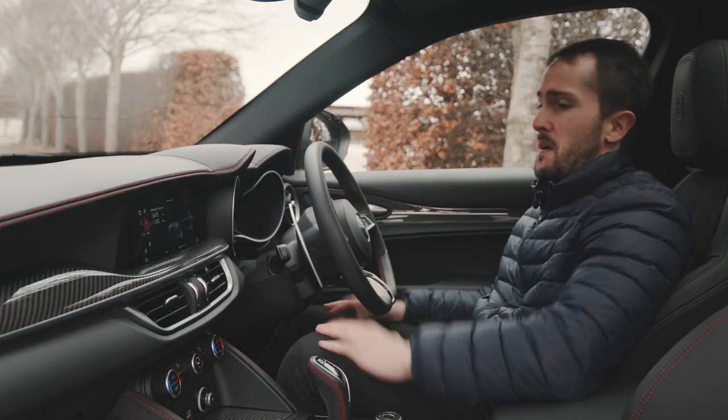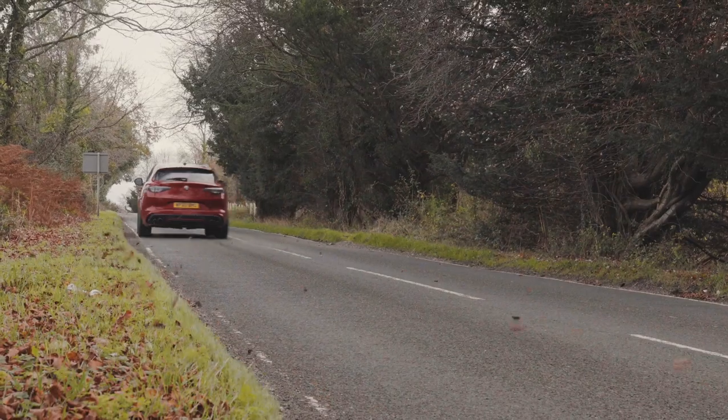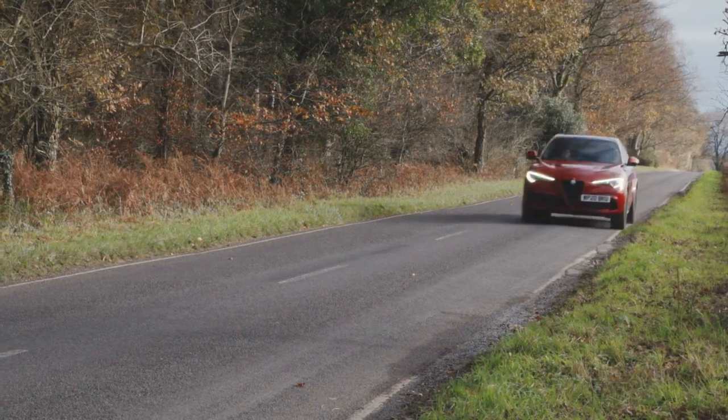There are even what Alfa calls performance pages where you can measure your 0-to-60 times. Anyway, I've talked about the infotainment system, I've been an adult — let's make some noise. The tech makes this a better car to live with day to day and a more competitive product, but is anyone really buying a sporty SUV for the tech alone? No. You buy one of these cars because you want something you'll enjoy, and it's very difficult to drive this and not have a smile on your face.